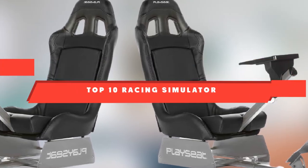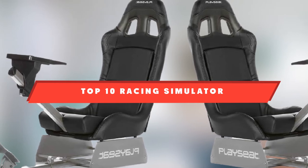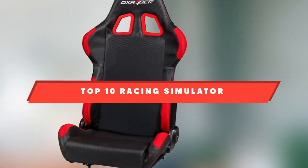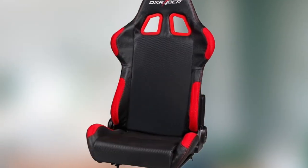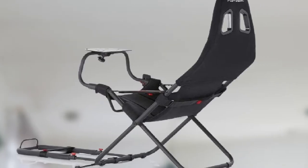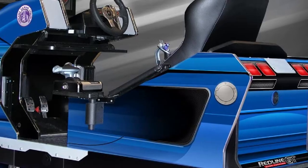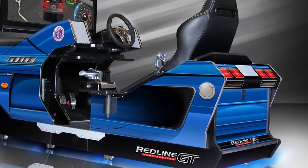If you're looking for the best racing simulator seat, here's a list you must see. We made this list based on our personal preference and sorted it based on features, prices, quality, durability, reputation of the manufacturers, and customer feedback. We've also included options for every type of customer, so let's get started.